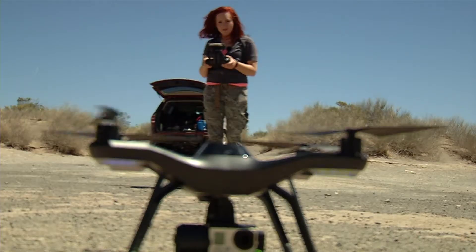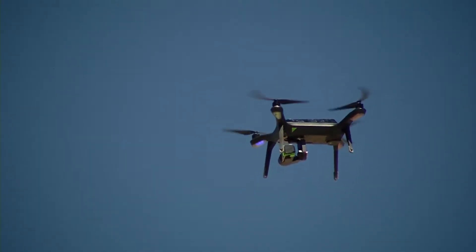UTEP grad student Jennifer Dixon currently uses drones to create 3D maps of the hole. It's exciting because you get to walk in the footsteps that someday maybe an astronaut would — to feel what they would be feeling and look at what they'd be looking at.